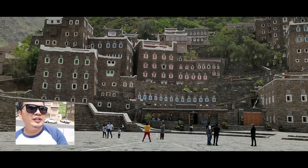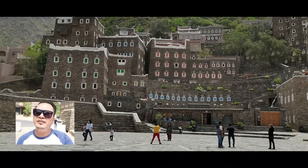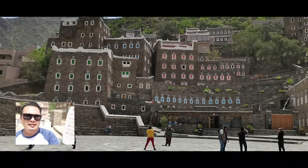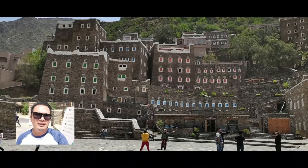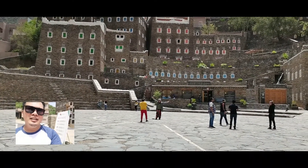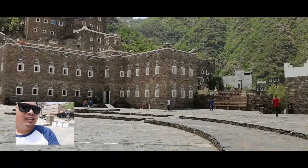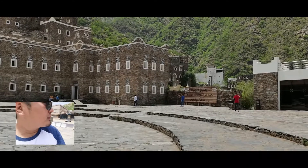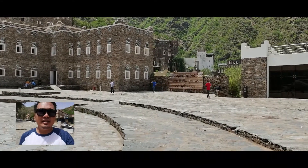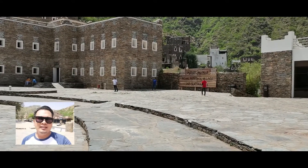Look at this beautiful hidden gem here in Abha — it's very far from the city but it's beautiful. Let's take a look. In this place I can only see one coffee shop, and I think they are building more hotels and restaurants here.